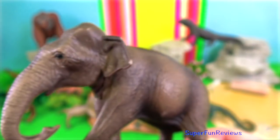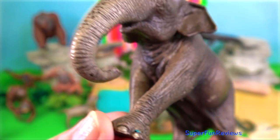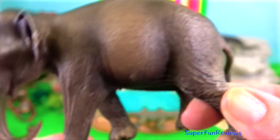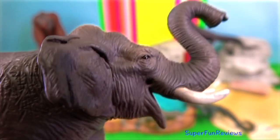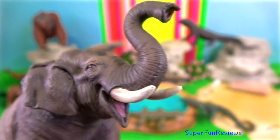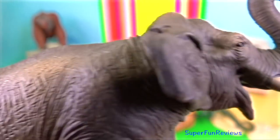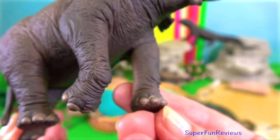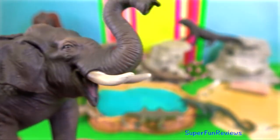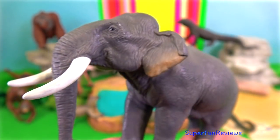Birth happens at night and lasts approximately 10 seconds. The infant is able to stand up on its own after just 10 to 30 minutes. Borneo elephant — the Borneo elephant is the smallest Asian elephant subspecies. They have long tails that sometimes brush the ground, relatively large ears, rounded bellies, and straighter tusks.